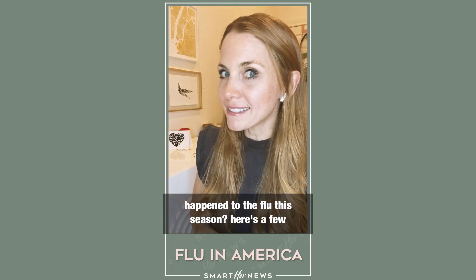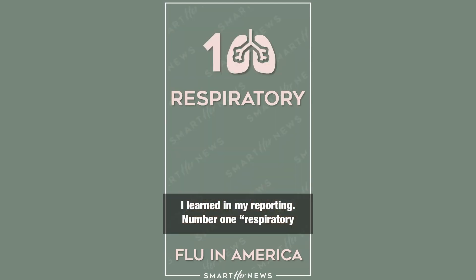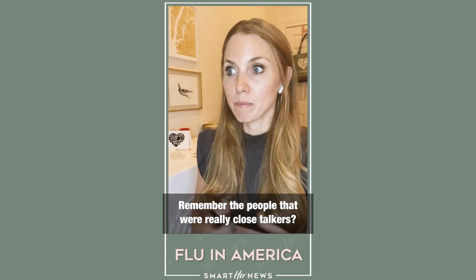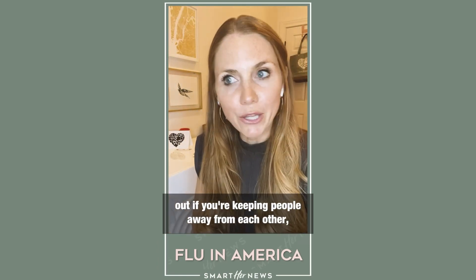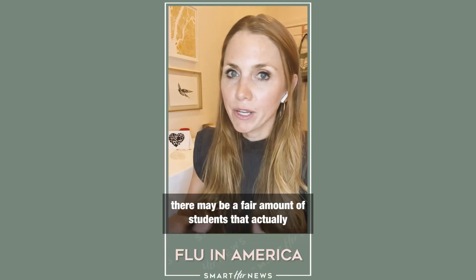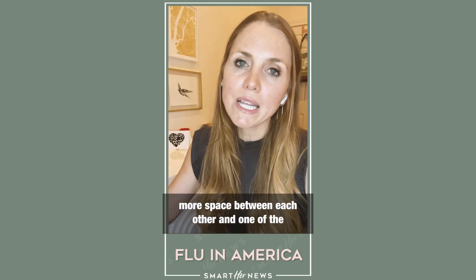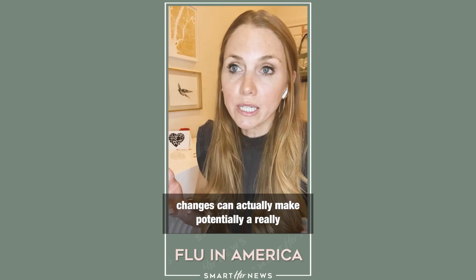So what happened to the flu this season? Here are a few common, though not definitive, answers from my reporting. Number one: respiratory etiquette — a term for our times. We're just a lot more cognizant of covering our mouths when we sneeze or washing our hands. We're wearing masks. Those close talkers aren't coming as close anymore. And it turns out if you're keeping people away from each other, we don't spread viruses as easily. Even in places where school districts are open, many students are attending virtually. Even where restaurants are open, people are sitting outside with more space. Little changes can make a really big difference.